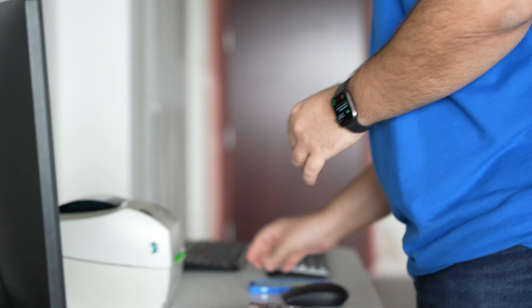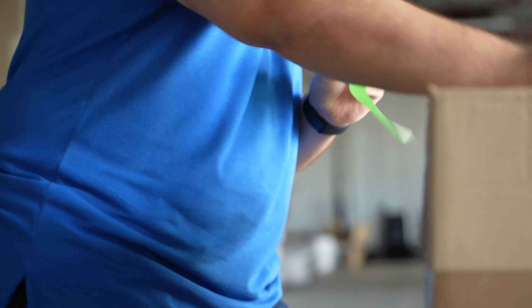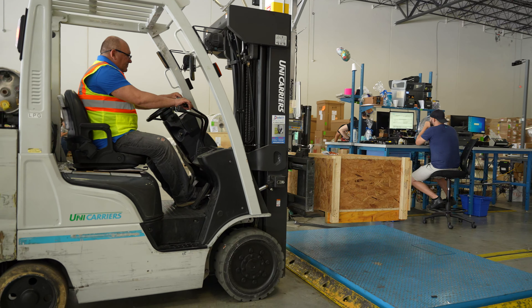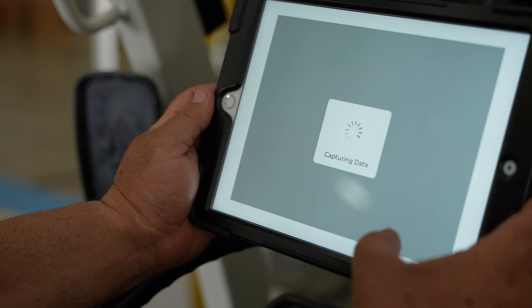Need to print labels? Flow WMS has the functionality to edit items and print labels too. Flow WMS is designed to work in perfect harmony with your Magai system and Magai Dimensioner, giving you the ideal toolset for your most efficient warehouse ever.